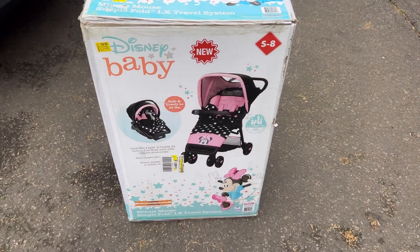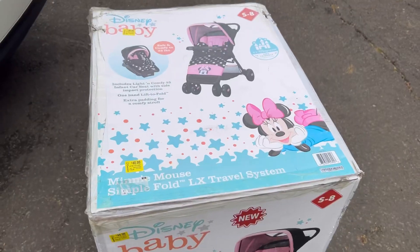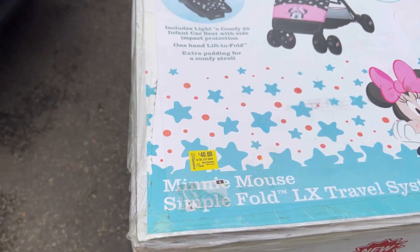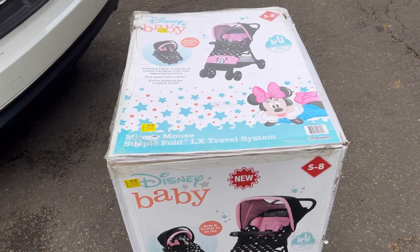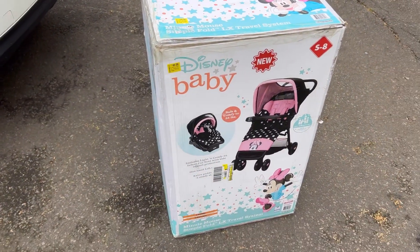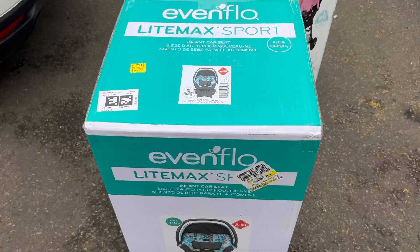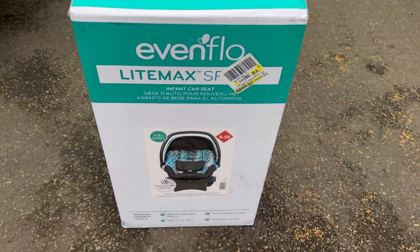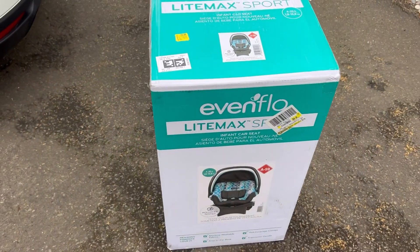I got this huge Minnie Mouse stroller for only $40. It retails online right now for $200. I don't know what I'm gonna ask for this — maybe $120. That's an insane price. It's huge, but that is unreal. I can't believe I got this deal. I got two of these Evenflo Lightmax Sports for $25 each. They retail for $100 — crazy price. I got so much good stuff today.